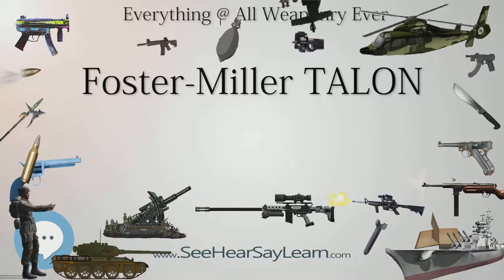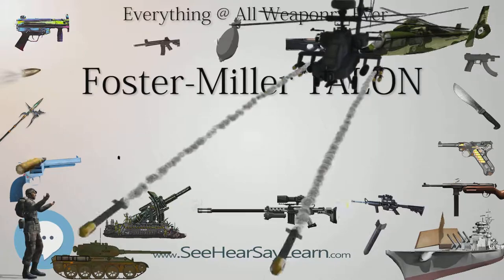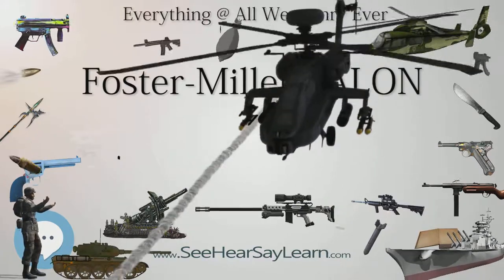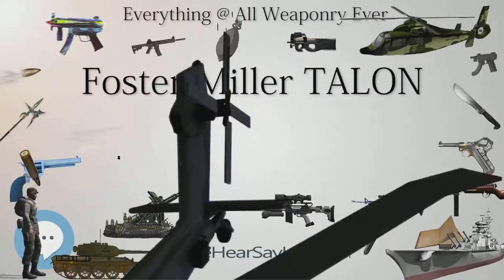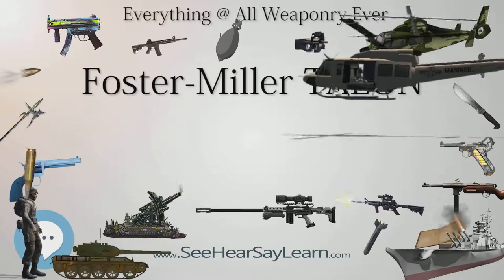It was used at Ground Zero after the September 11th attacks, working for 45 days with many decontaminations without electronic failure. This led to the further development of the Hazmat Talon.